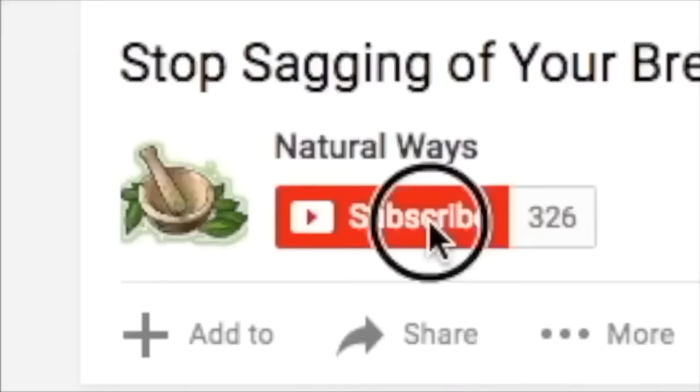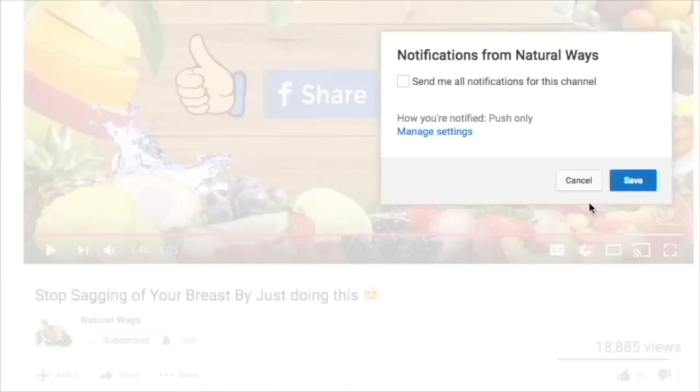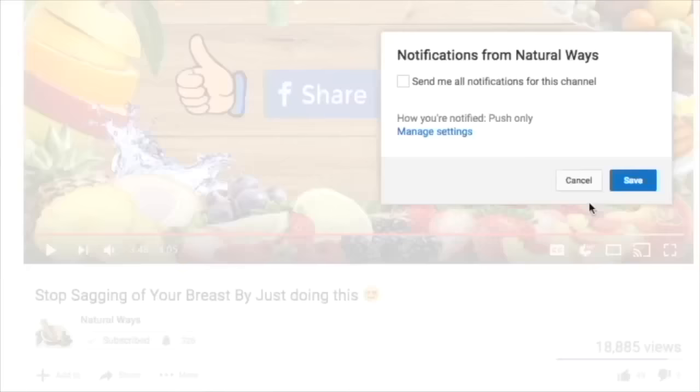If you liked the video, give it a thumbs up and share it with your friends. For more health videos and natural remedies, subscribe to our channel and click the bell icon for instant notification. That way, you won't miss any video from us. Also, don't forget to check out our other health videos and recipes on our channel. We'll see you next time.